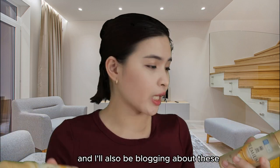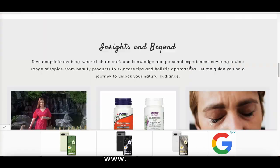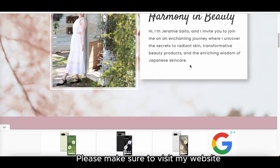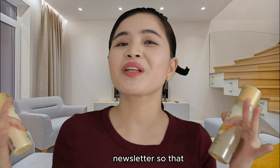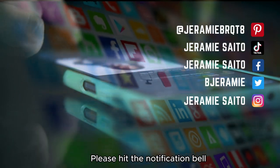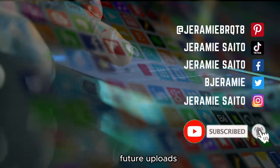I'll also be blogging about the Gokujun lotion and emulsion on my website at www.sharemesaito.com. Please make sure to visit and subscribe to my newsletter so you don't miss any blog posts. I hope you like this video — please hit the notification bell and don't forget to subscribe so you don't miss any future uploads. See you next time, bye!